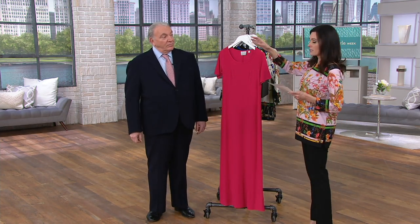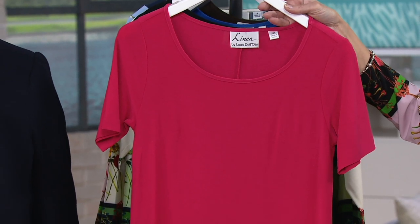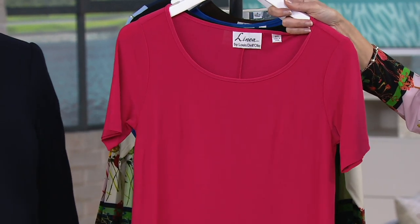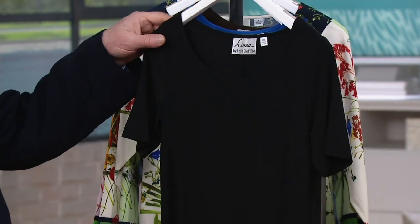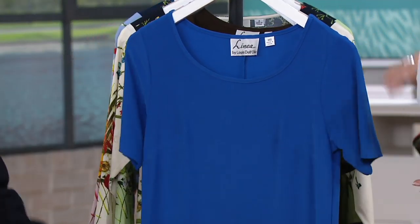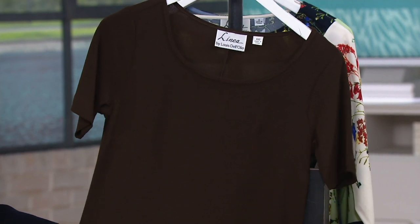Here are your colors. The sizes I'm giving are only for the regular length — for petite, please call or visit qvc.com. Island fuchsia: double extra small through 1X. Black: double extra small through extra large only. Admiral blue: double extra small to 1X. Dark chocolate: double extra small to extra large.